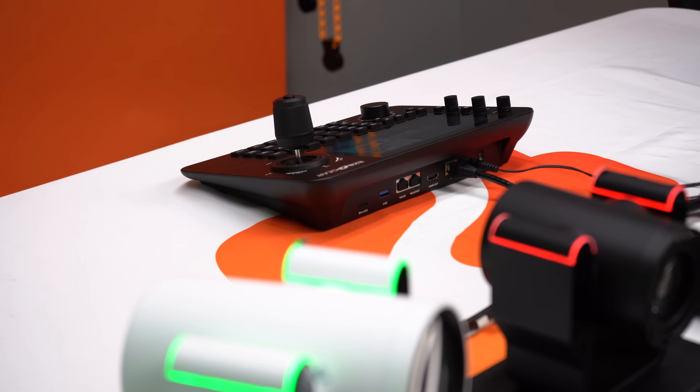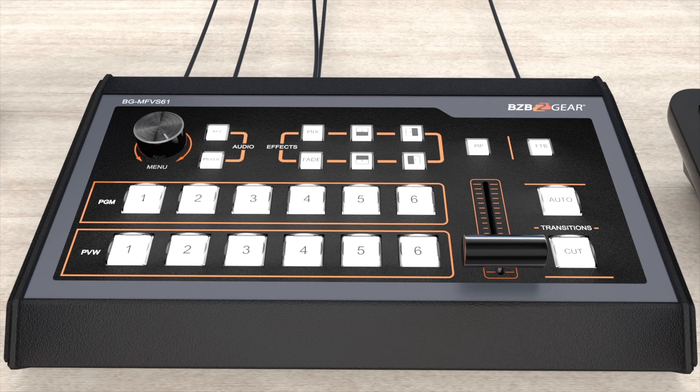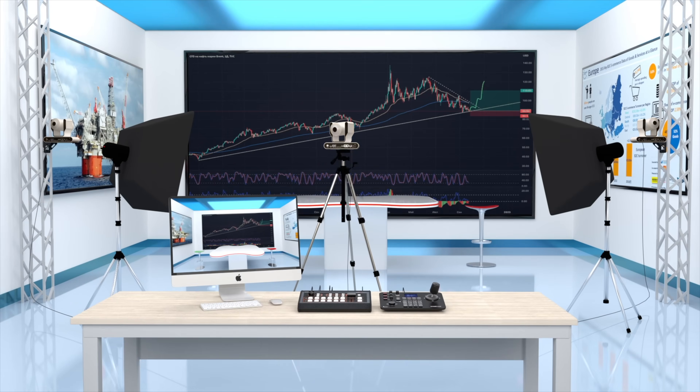Whichever speed fits your style, BZB Gear is here to gear you up for the perfect shoot. Head over to our website and check out our range of crystal-clear cameras and streaming gear. Visit us at bzbgear.com and chat with our consultants — we'd be more than happy to help you out.